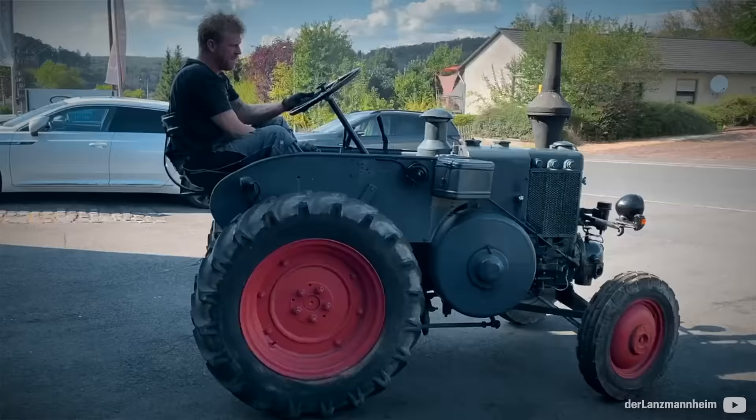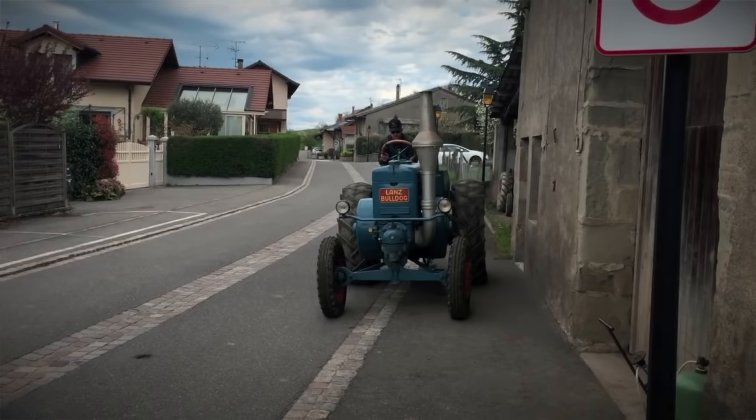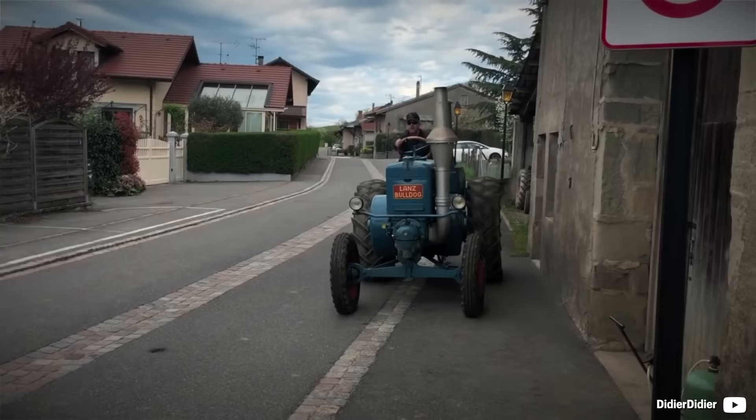Sadly for Heinrich Lanz, founder of the Heinrich Lanz AG company, he could not see the brand's first combustion engine tractor and its later popularity.